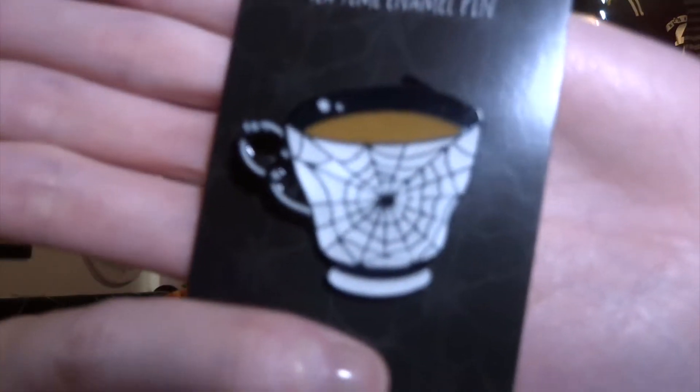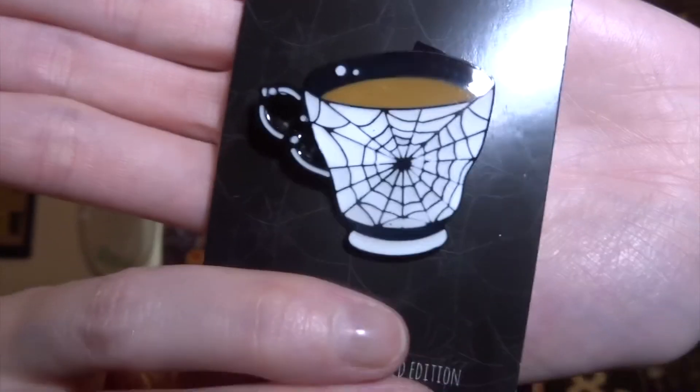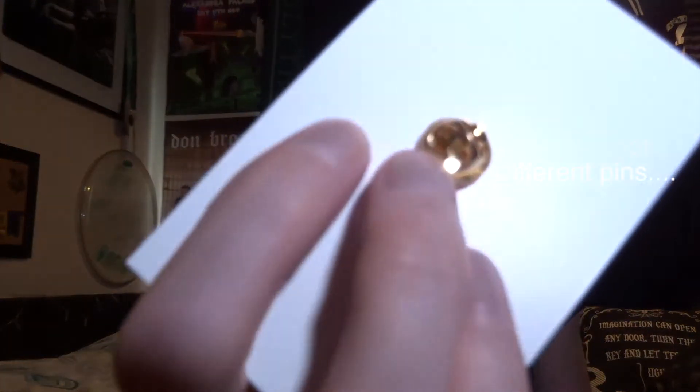We have a pin, which is a spidery cup of tea — a tea time enamel pin. That is cute. It's a little metal clasp from the back. I see a theme: I see a tea theme.